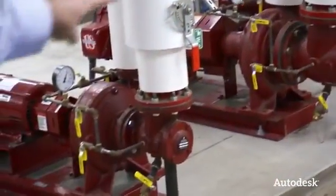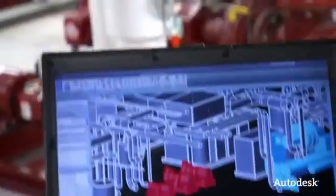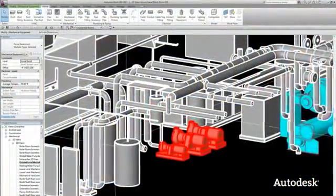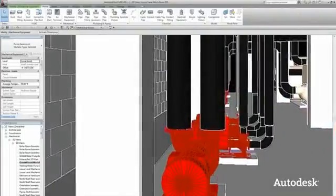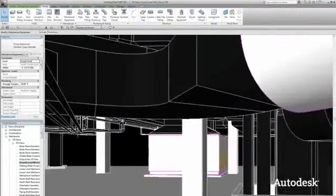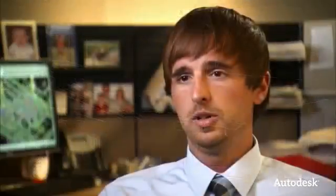BIM, or Building Information Modeling, is building all the components in a building and putting them in one model. The Revit MEP model has mechanical systems, electrical systems, architectural and structural systems. And because it's all located in one place, we're able to leverage that information during the design process.